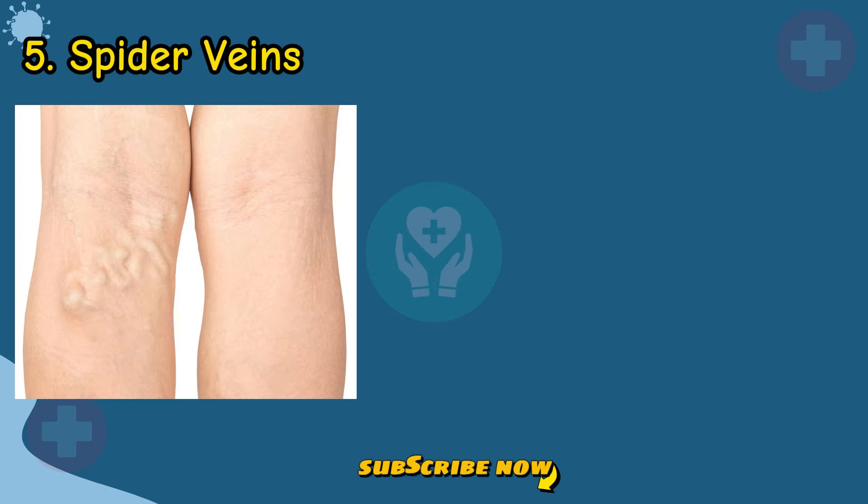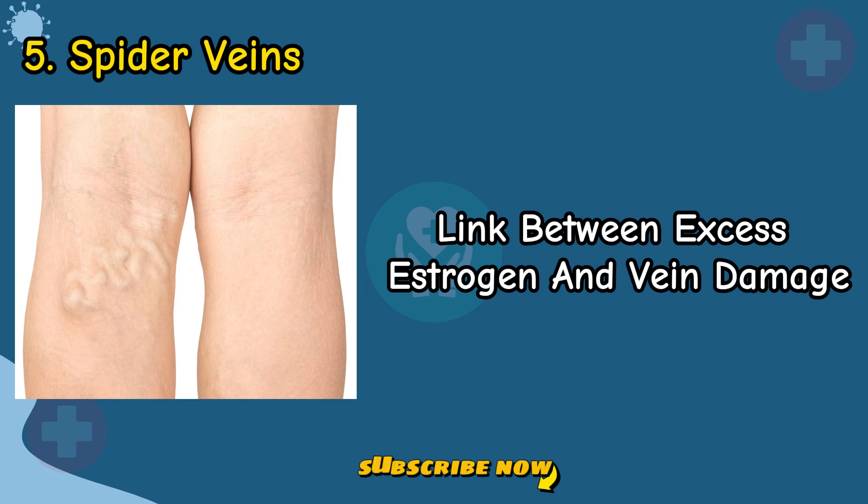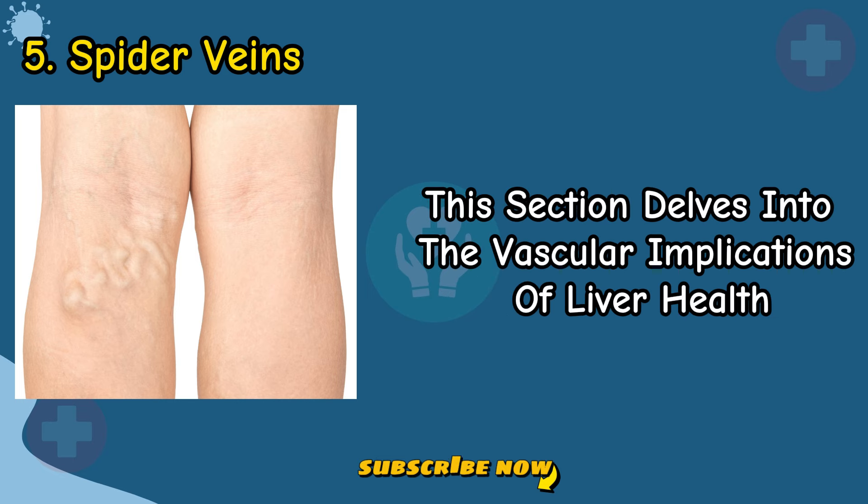Sign 5: Spider Veins. Explore how liver dysfunction contributes to the appearance of spider veins, uncovering the link between excess estrogen and vein damage. This section delves into the vascular implications of liver health.